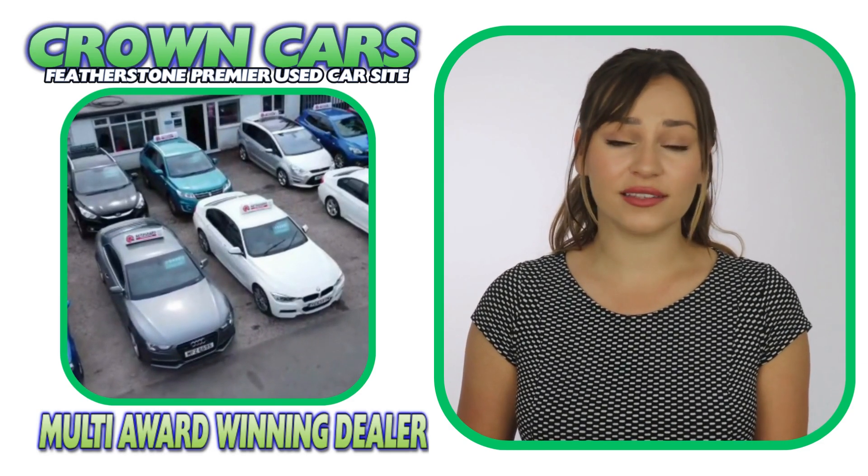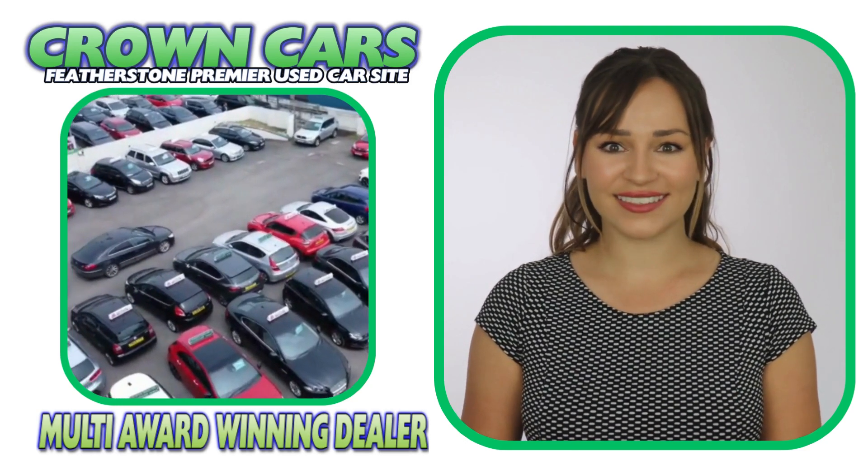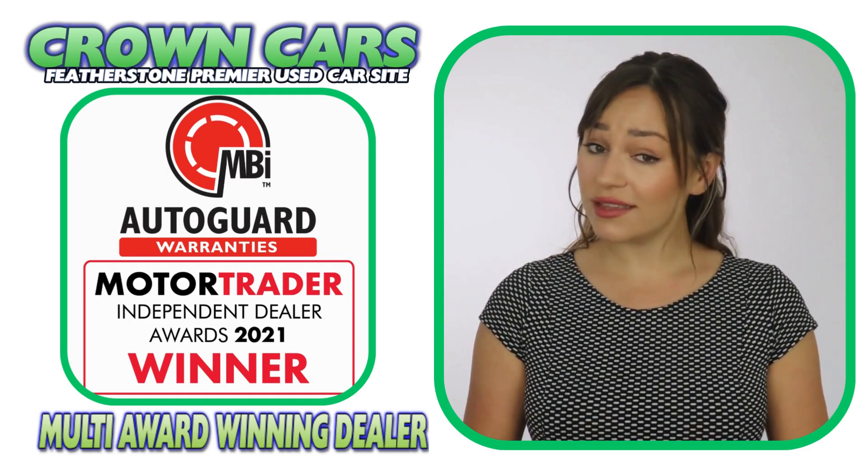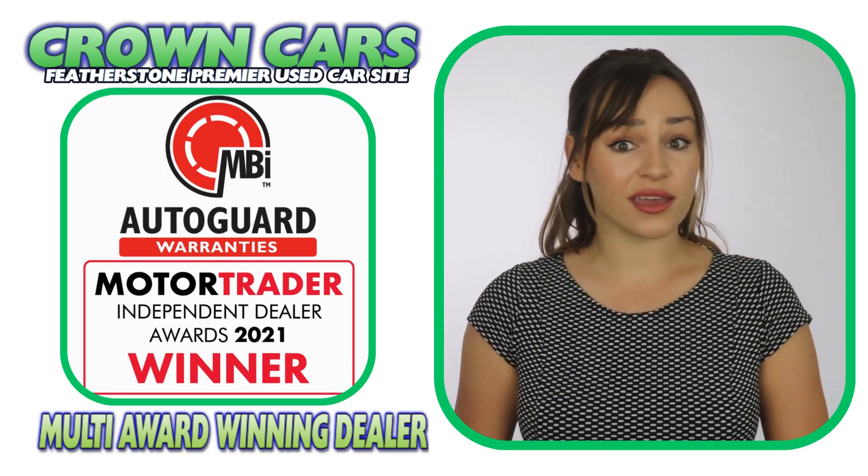We also HPI gold check every vehicle for accident damage, stolen alerts and outstanding finance. A three-month nationwide parts and labour warranty is included free and this can be extended for up to two years if required.